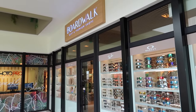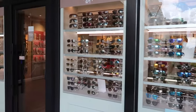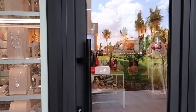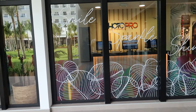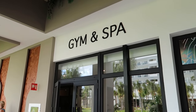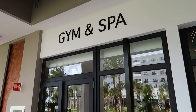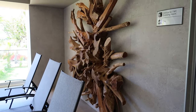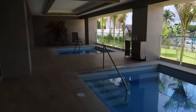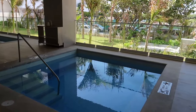Coming out here is Boardwalk, the resort shop, where you'll find sunglasses, jewelry, beach attire, and things like that. Just across from Boardwalk is the gym and spa. The gym is very crowded right now so I didn't want to film anyone, but they do have machines, treadmills, and free weights — very clean and modern, as you'd expect from a brand new hotel.